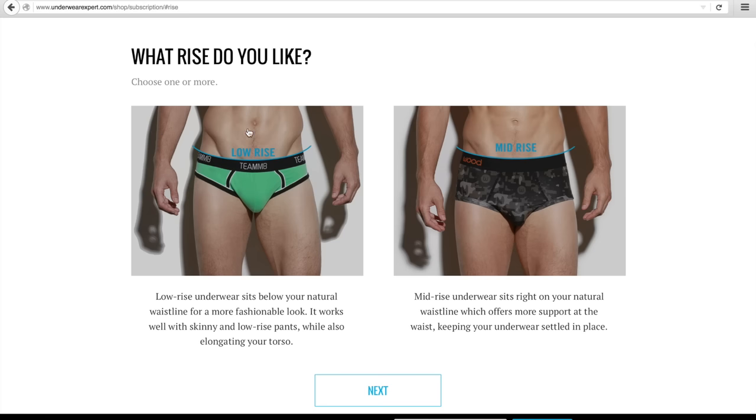Next, you'll choose your rise. Low-rise underwear sits below the natural waistline, while mid-rise sits right on the waist. If you'd like to choose both, you can do that too.